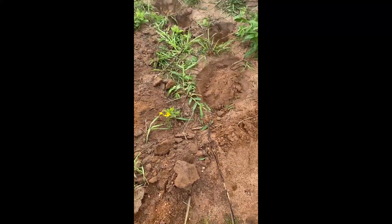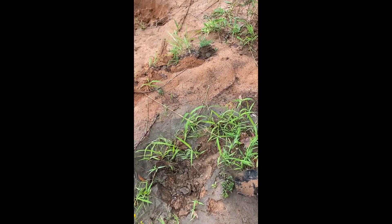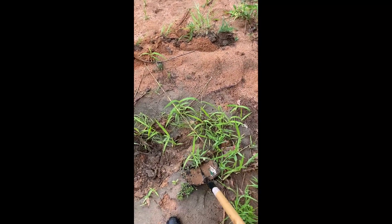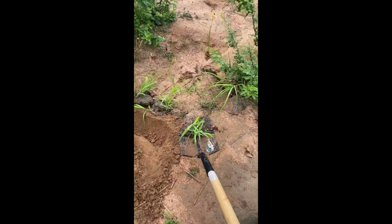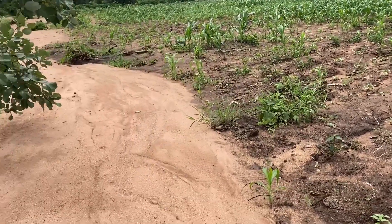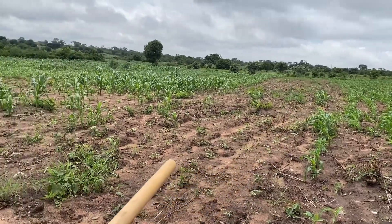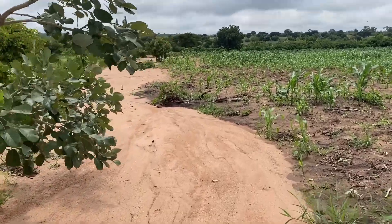Unfortunately, I wasn't able to source sorghum or millet seeds. Instead, I had to make do with what I had: pigeon pea and gliricidia seeds, as well as local grass which I could transplant into the ridges and check dams. Erosion in this field began with poor practices in the neighboring field — the farmers there didn't plow on contour, meaning their plow lines channeled water downhill, facilitating erosion.